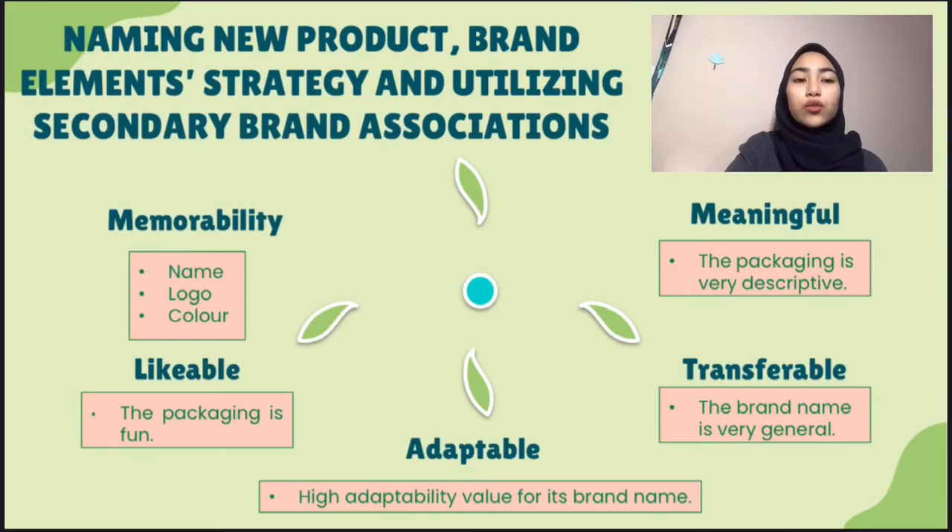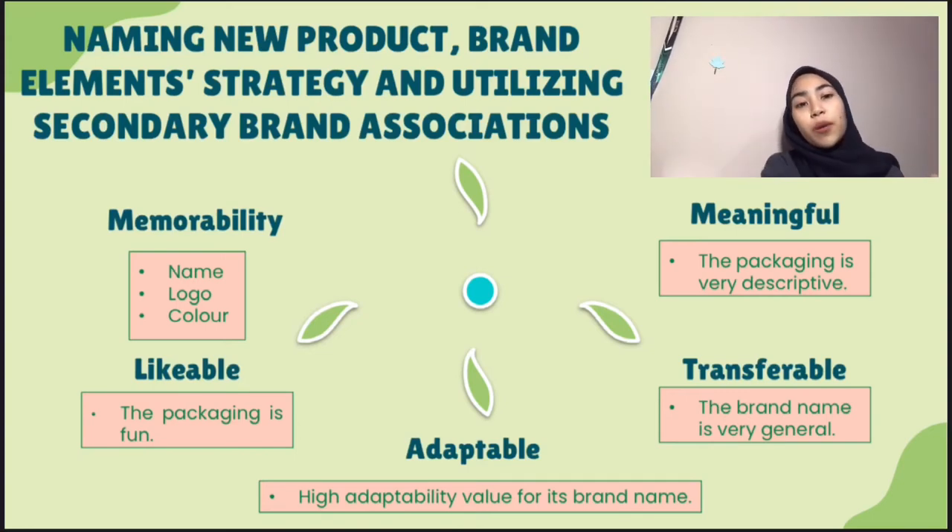Naming new product using the brand elements strategy and utilizing secondary brand associations. The first one is memorability. Dutch Lady Shampoo name is easy to remember because it is a famous milk drink that people will buy at the store. This shampoo's logo is easy to recall by customers because it has a unique blue circle around its brand name, and the blue colour of the logo is very attractive.